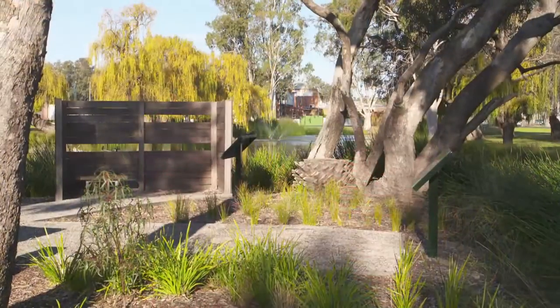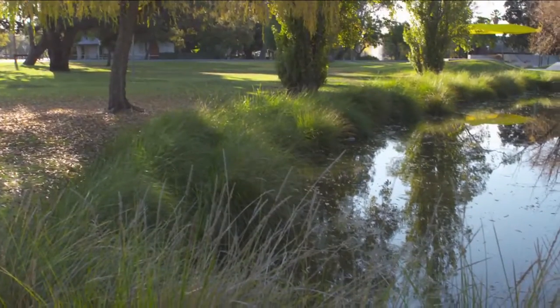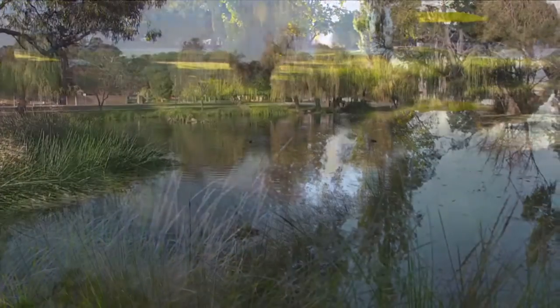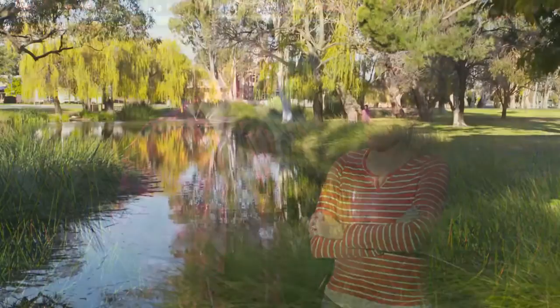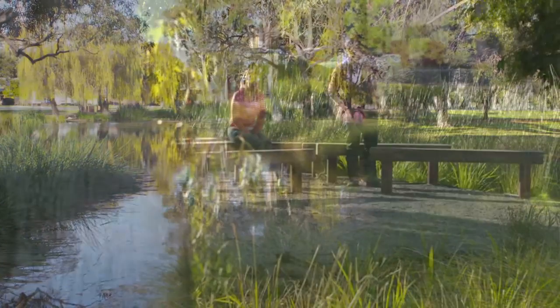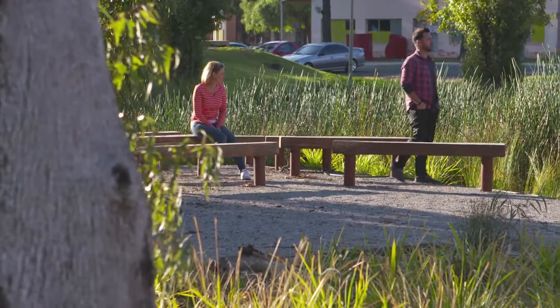These wetlands are designed to act as a natural filtration system for water flowing in and out of the Edward River. Plus they help develop and protect aquaculture, bird life, frogs — the whole lot — and educate people who probably don't know too much about them. At the same time, they give us lovely places to walk and sit and take in the world.